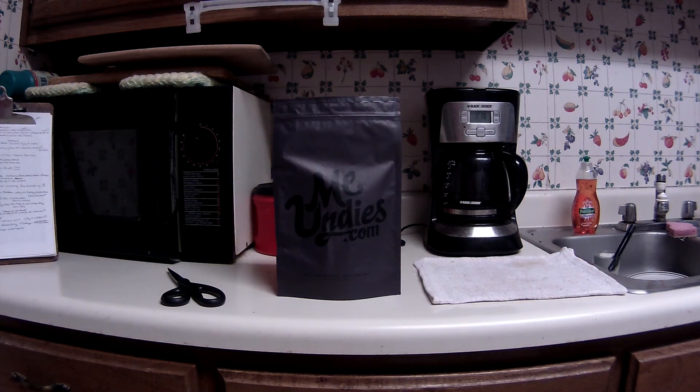Greetings fellow couponers and shoppers. This is my MeUndies update for March and I'm really late this month. These didn't ship on the 6th and I did get them the following weekend — I think it was that following Saturday — and they've just been sitting on the table and I never got around to doing the monthly update review.